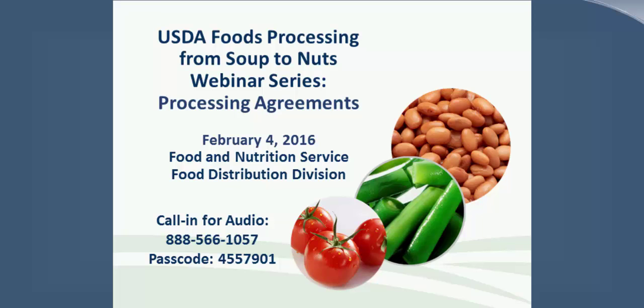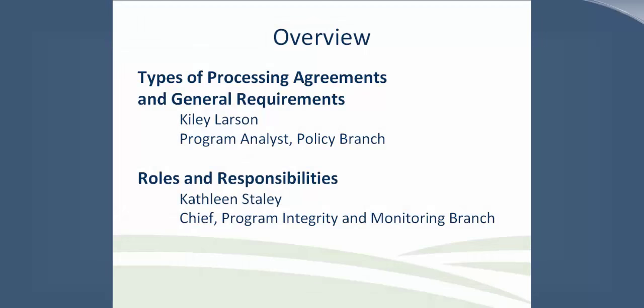Welcome to our first webinar of the USDA Foods Processing from Soup to Nut series. Today, we'll be discussing processing agreements. Before we jump into today's content, we do have a couple of questions for you. We'd like to learn a little bit more about our audience today.